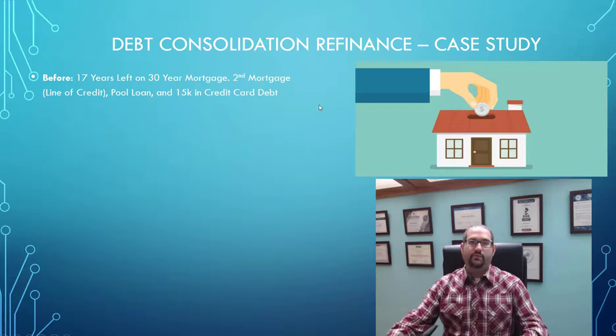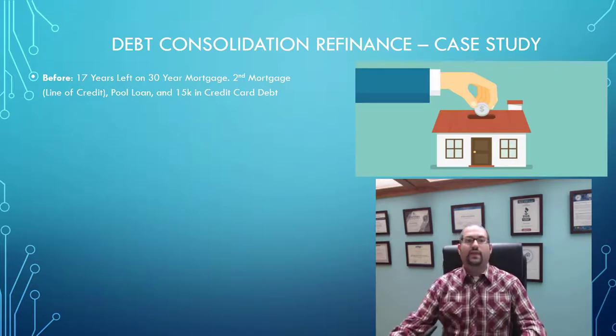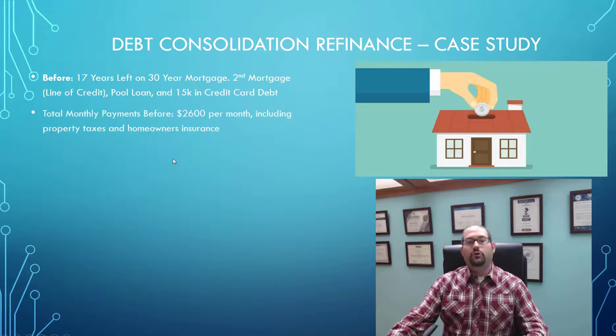Before they came to me, they had 17 years left on a 30-year mortgage. They also had a second mortgage that was a line of credit, a pool loan — a personal loan taken out for a pool on their property — and last but not least, $15,000 in credit card debt accumulated over the last couple of years just from day-to-day life making ends meet. Their total monthly payments were $2,600 per month, including property taxes and home insurance.